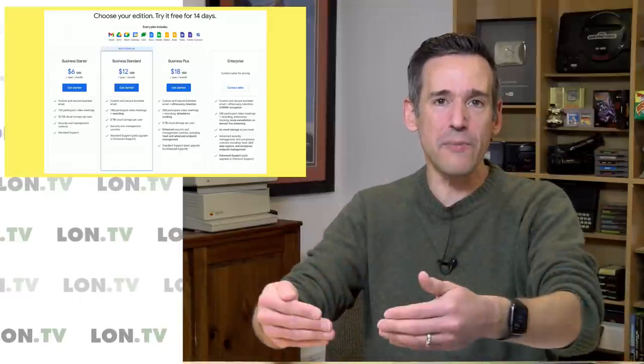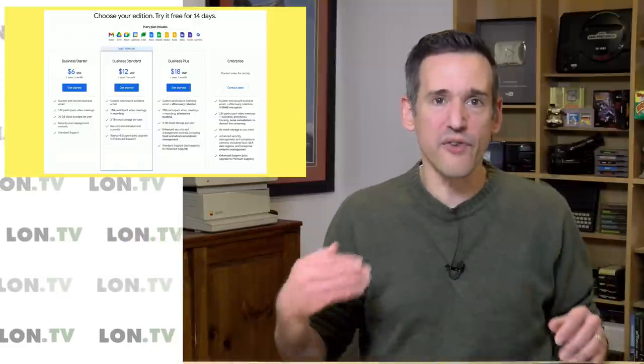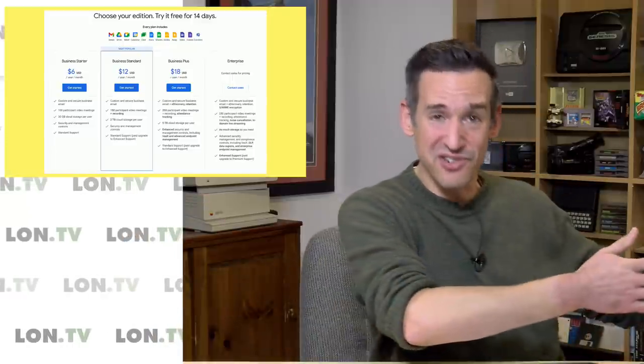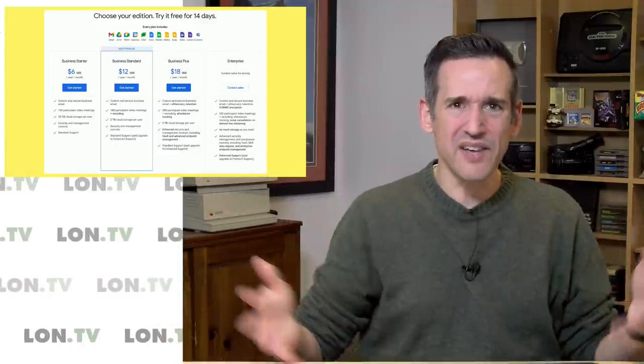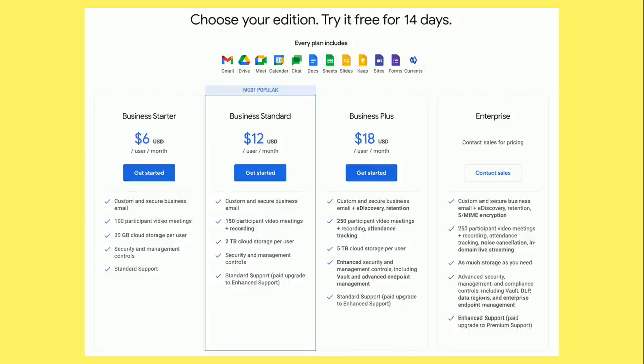The reason I use the commercial account is that I wanted to separate my personal stuff from the business stuff. I have a lon.tv domain for my email, so when James and Jake — who help me here on the channel — communicate with a company on my behalf, it comes from my domain rather than their personal Gmail. With three accounts on the business starter plan we're paying about 18 bucks a month.